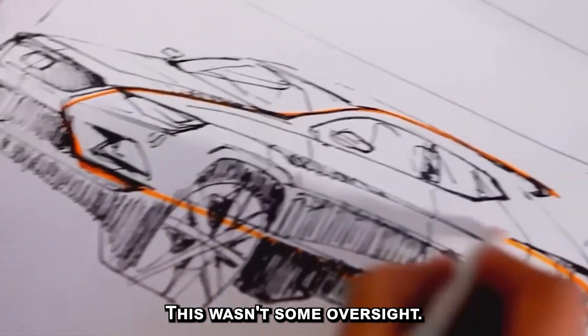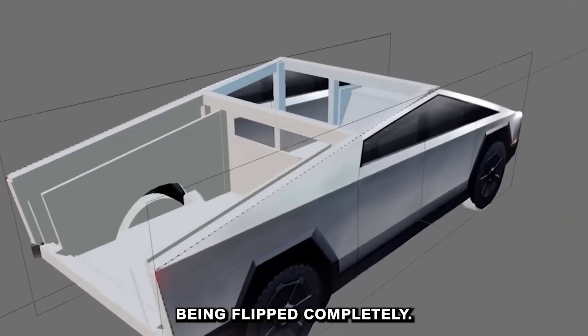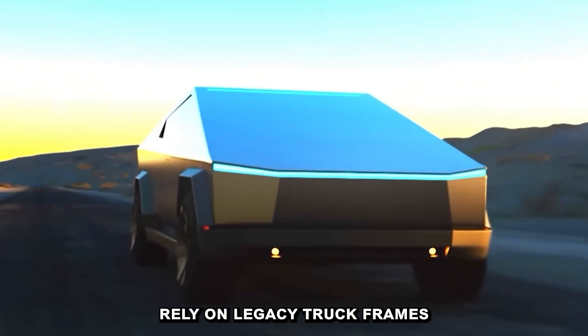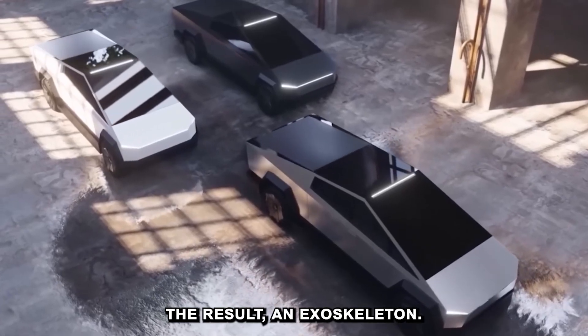They were workhorses, not crash cushions. And when collisions did happen, they were less forgiving than passenger vehicles. This wasn't some oversight — it was just never the point. But today, with the Cybertruck, that equation is being flipped completely. Tesla knew they couldn't rely on legacy truck frames if they wanted something safer, so they started over. The result? An exoskeleton.